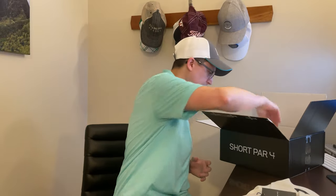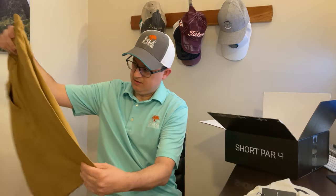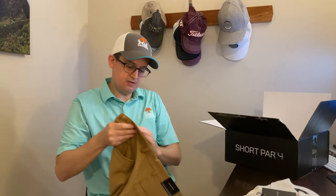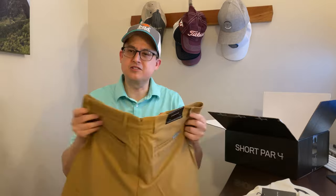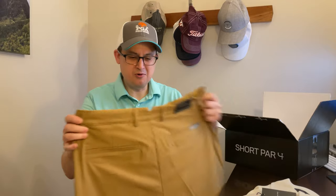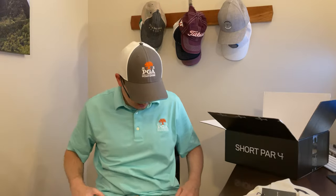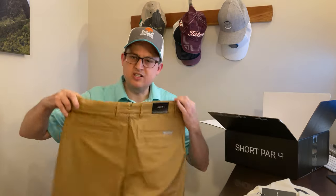We've also got Dunning shorts — dark beige, I believe is what the color is called. They feel nice. When I first looked in the box, I thought they were maybe like a mustard yellow or something a little bit different. I was excited about maybe a more yellow color, but these are nice. Not much to say other than just some nice high quality shorts. They're probably a polyester blend, though they don't feel very stretchy.